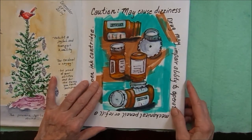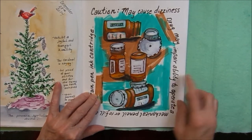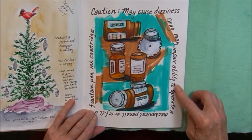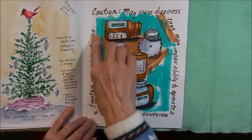Having some fun with some medicine bottles, using large acrylic markers, flipping them around trying to get the different shapes. It says: caution, may cause dizziness. Drug may impair ability to operate mechanical pencil or refill a fountain pen ink cartridge.